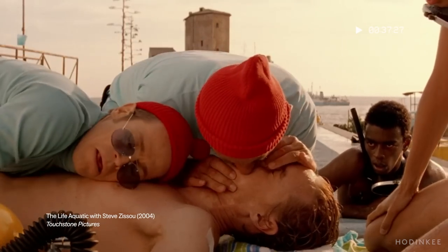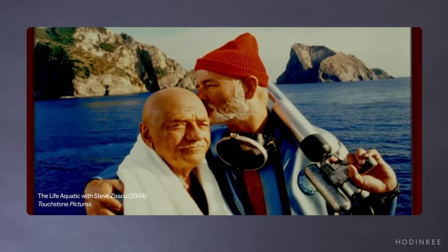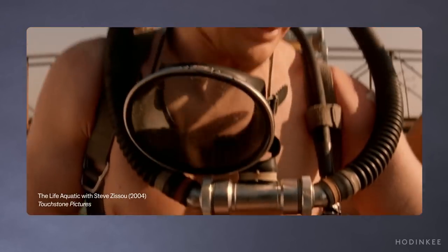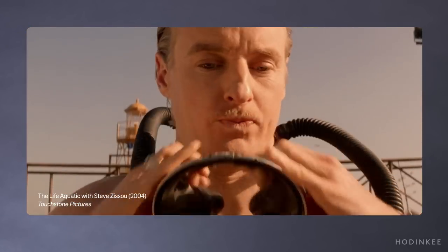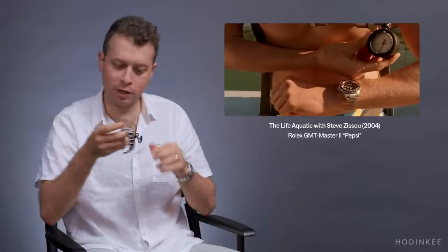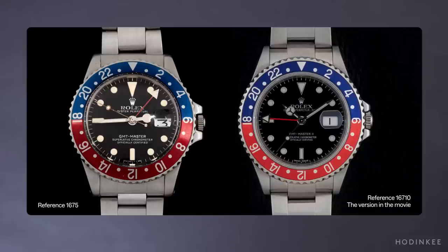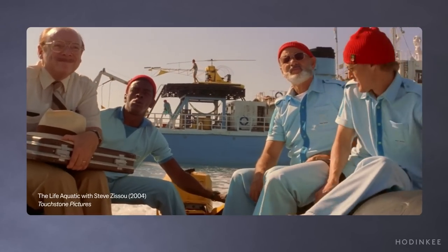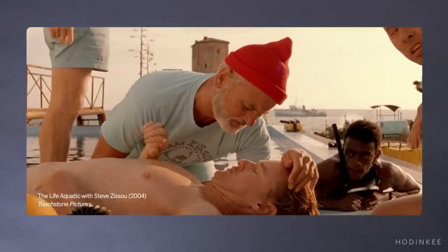We've got a classic Life Aquatic scene — very typical Wes Anderson, soundtrack-heavy montage. We're watching the Zissou crew prepare for their mission to go find a Jaguar shark and kill it because the Jaguar shark ate Steve Zissou's best friend Esteban. In this scene, we're seeing Owen Wilson wearing a Rolex GMT Master II, called the Pepsi GMT because it has a red and blue bezel. The one I'm holding is a GMT Master but functionally and aesthetically it's the same watch being worn in Life Aquatic. It's at once a very appropriate watch and at another moment, maybe a little bit out of place.